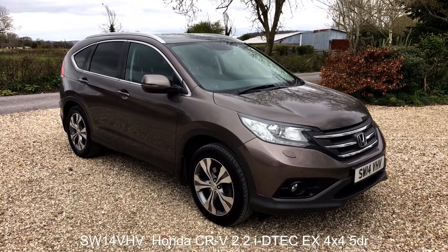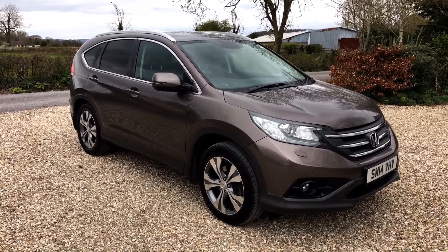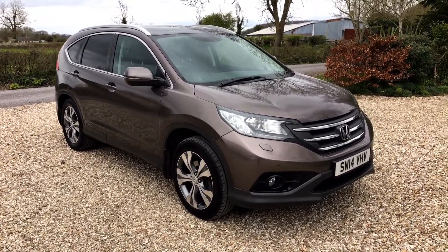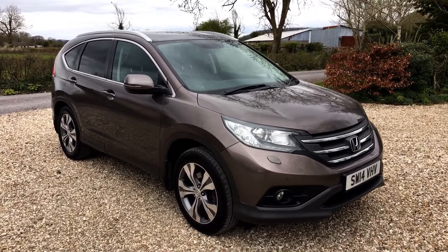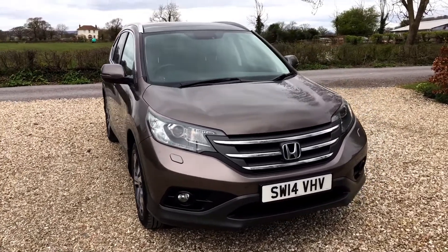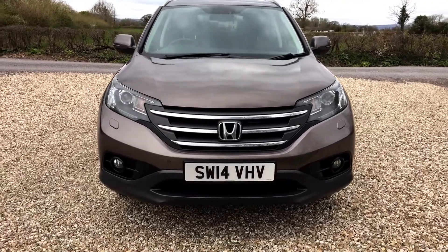Right then, this is a walkaround video and this is for a low mileage Honda CR-V 2.2 EX diesel. It's covered just 41,000 miles, a 14-plate car as you can see, finished in this lovely urban titanium colour which looks far better in the flesh than it does when I try and photograph them, especially in different lights. It's a very rich colour.